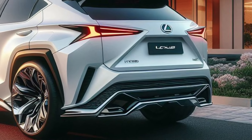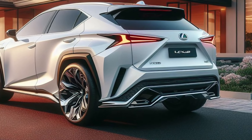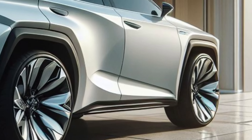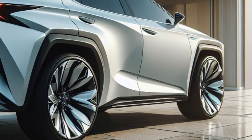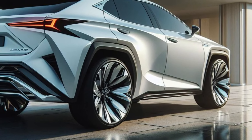The integrated rear diffuser, crafted from lightweight yet strong carbon fiber, hints at the car's aerodynamic prowess and eco-friendly credentials. A hidden retractable tow hook ensures practicality doesn't get sacrificed for style.